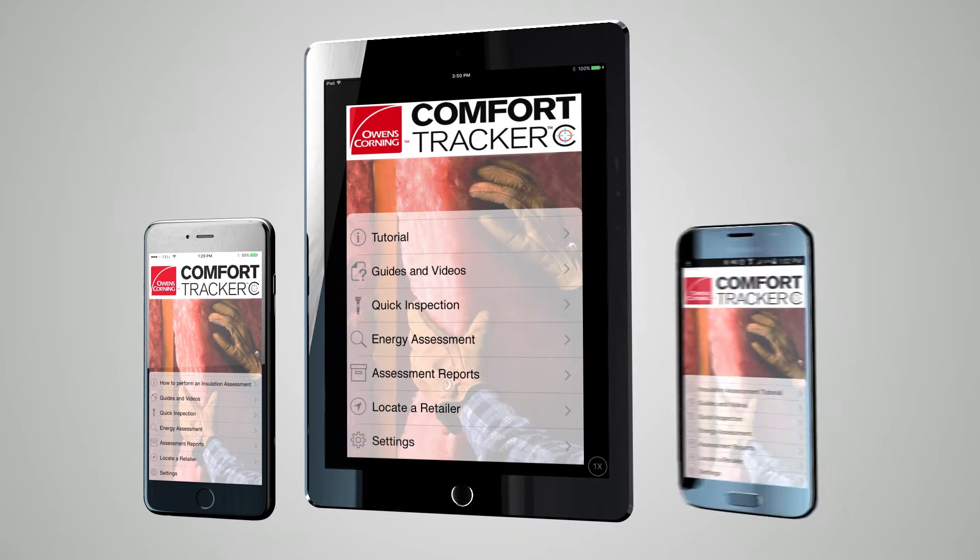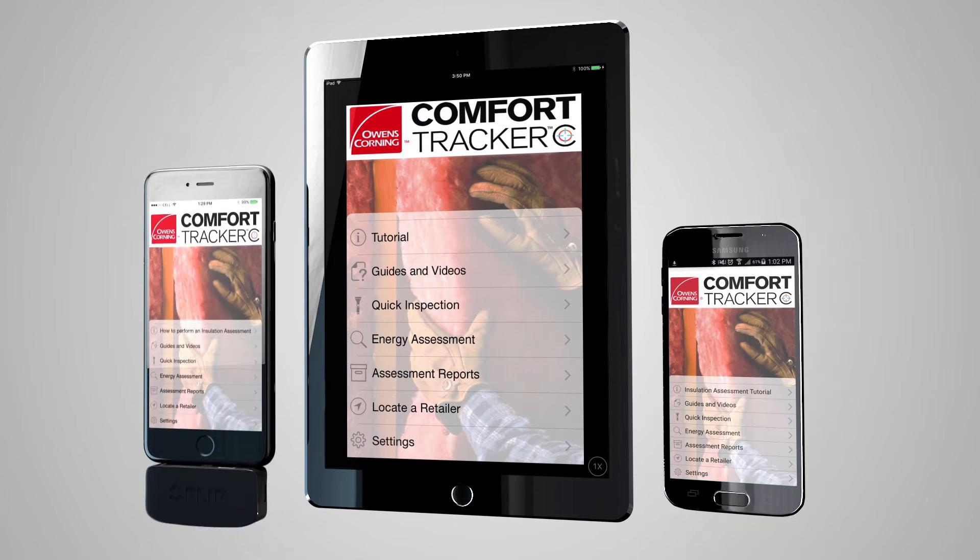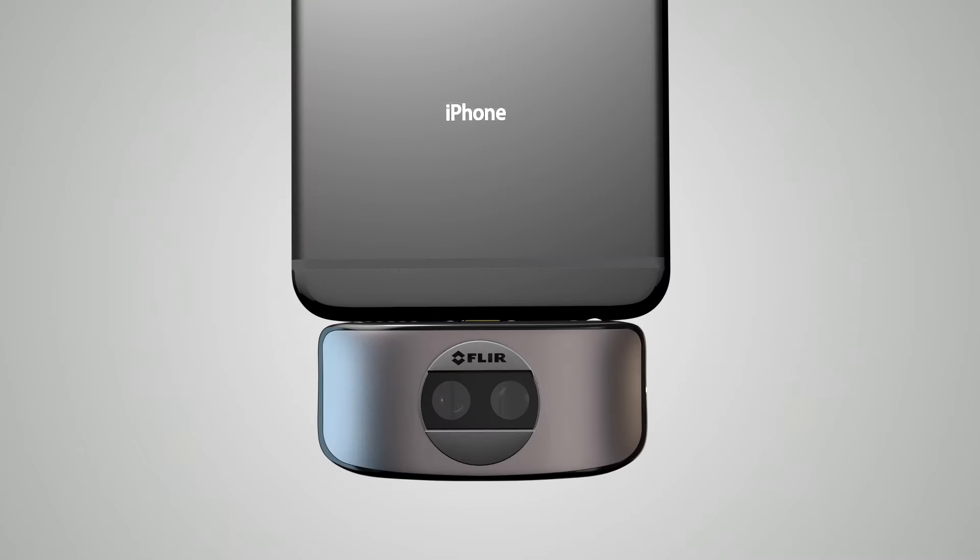The Comfort Tracker app is compatible with iPhones, iPads, and Android devices, along with the accompanying FLIR1 thermal imaging camera plug-in.